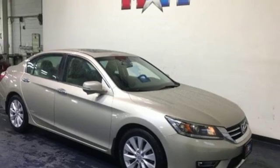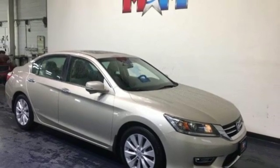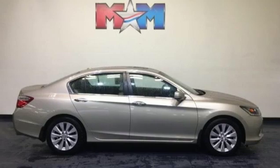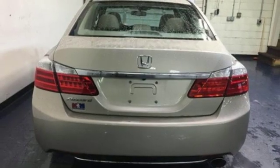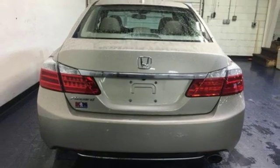Dual-zone climate control, inline four-cylinder engine, express open and close sliding and tilting sunroof, gas pressurized shocks, and continuously variable automatic transmission.